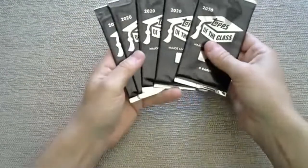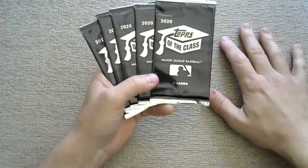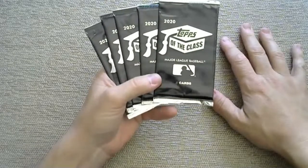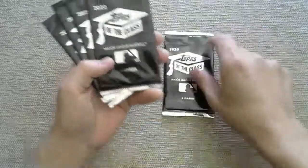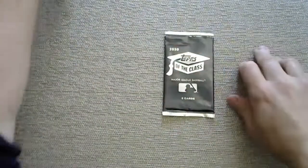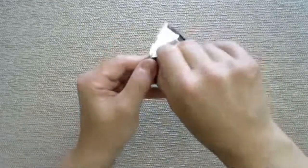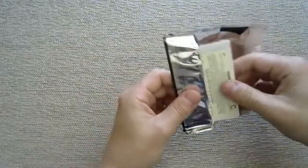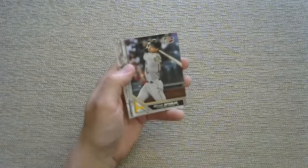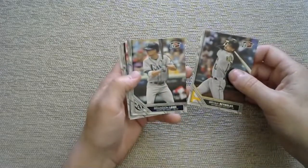This is 2020 Topps of the Class - basically you bring a report card to a hobby shop and they give you a pack, or you buy them online like I do because I'm 40 years old and don't go to school. There are basic 2020 rookies like Bichette, plus a Trout foil, a Luke Guerrieri foil, a Babe Ruth, and a couple other foil cards. Brian Reynolds, Brandon Lowe, Steven Strasburg running the bases.